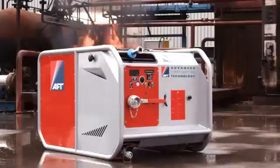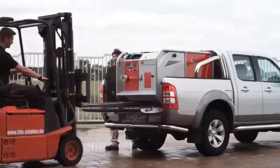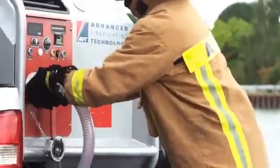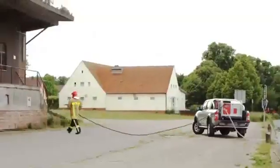The modular units MPM04 and MPM04 Compact incorporate the patented AFT water mist technology in a modular format. Each module holds up to 300 liters of water and 25 liters of foam, but can also be used with an external water source.